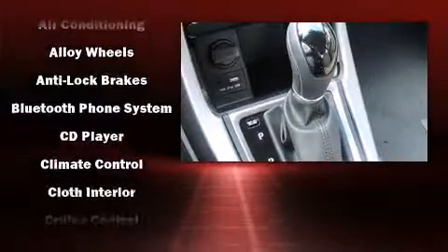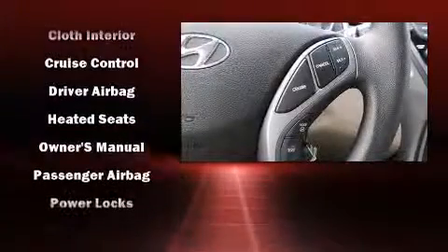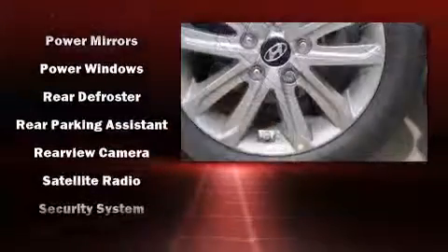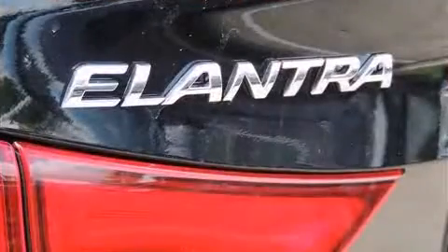Hyundai ensures the safety and security of its passengers with equipment such as head curtain airbags, traction control, brake assist, a panic alarm, and four-wheel disc brakes with ABS. This car was designed with safety in mind, allowing you to drive with even greater assurance.